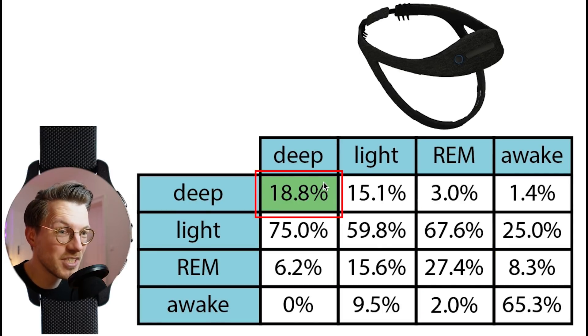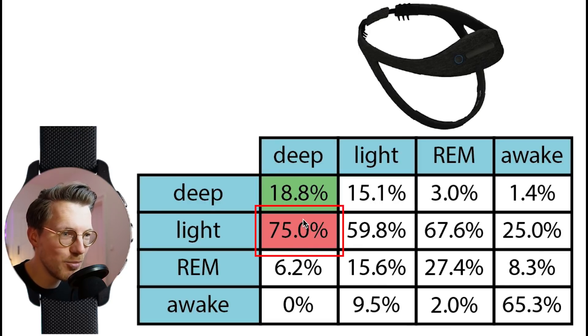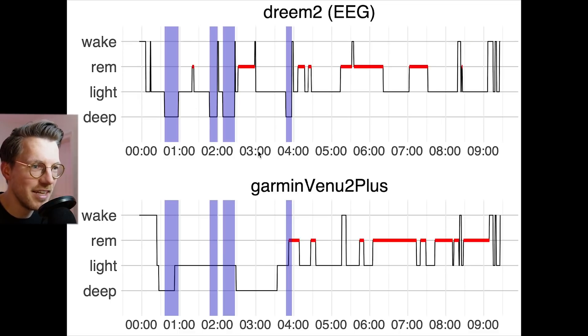We see that only 19% of what was deep sleep in reality was also predicted as deep sleep by the Venue 2 Plus. In fact, almost all of what was deep sleep was detected as light sleep by the Garmin Venue 2 Plus. We can see that even better by looking at the individual nights, like in this example night right here.